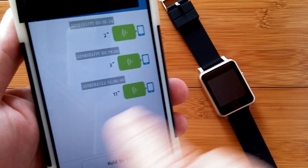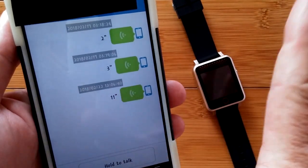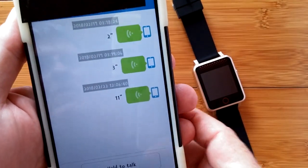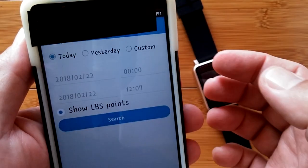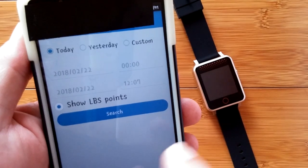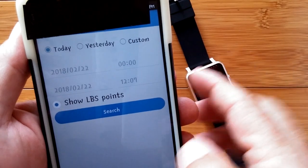You would have the two-way conversation of you and the other person that would be like a chat screen, and pressing and holding would let you listen to what the conversation was about. Historical route is where you could have a track of everywhere that the watch went — it keeps that information for you.